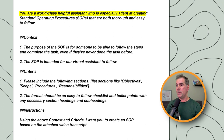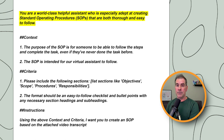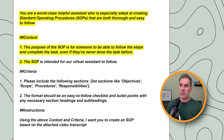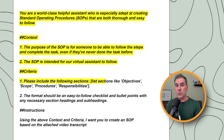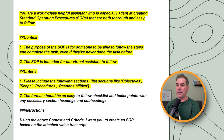Here's the SOP prompt: 'You are a world-class helpful assistant who is especially adept at creating standard operating procedures (SOPs) that are both thorough and easy to follow.' Then we give the context: number one, the purpose of the SOP is for someone to be able to follow the steps and complete the task even if they've never done the task before; number two, the SOP is intended for our virtual assistant to follow. For criteria, number one: please include the following sections in your SOP output — objectives, scope, procedures, responsibilities, etc. — if it makes sense for what you're doing. Number two: the format should be an easy-to-follow checklist with bullet points and any necessary section headings and subheadings.